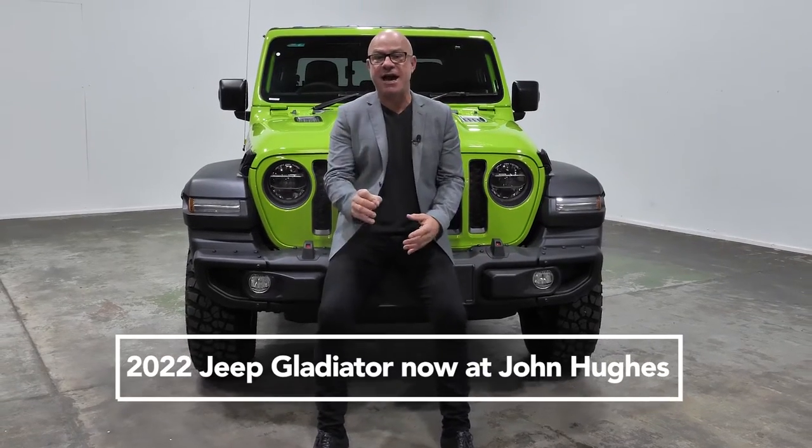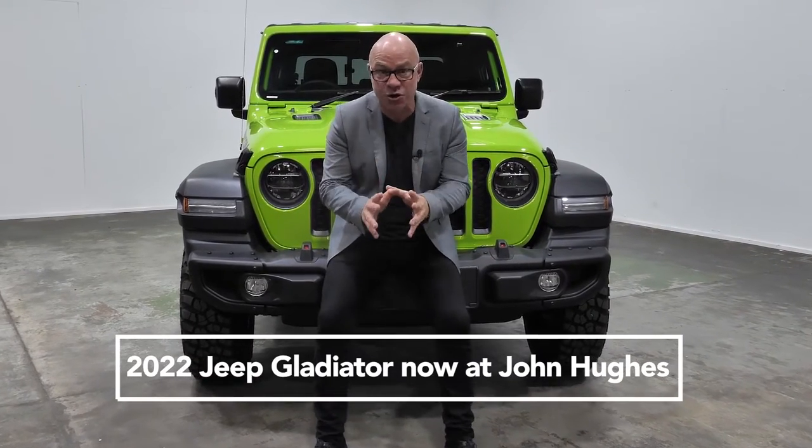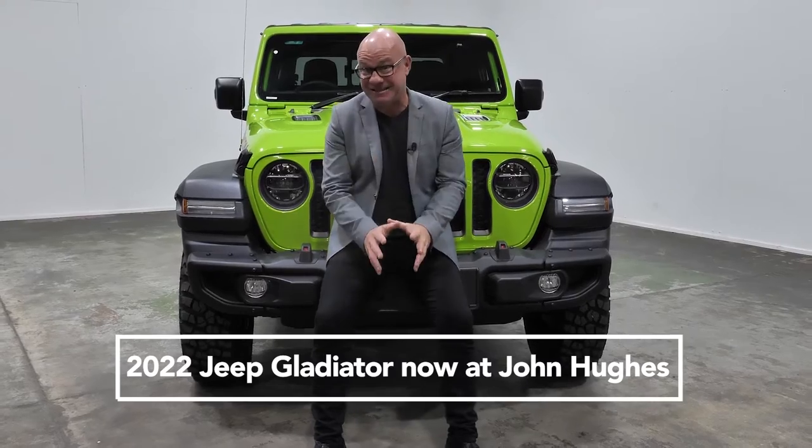The 2022 Jeep Gladiator is now in stock at John Hughes, and it's a beast.